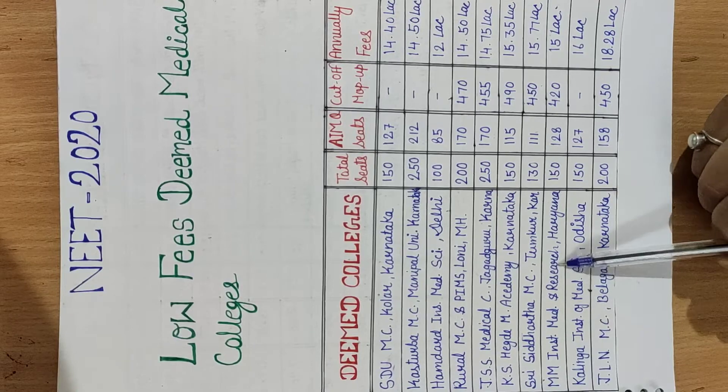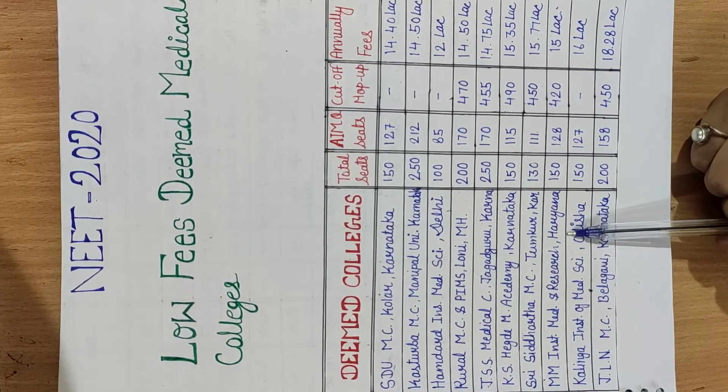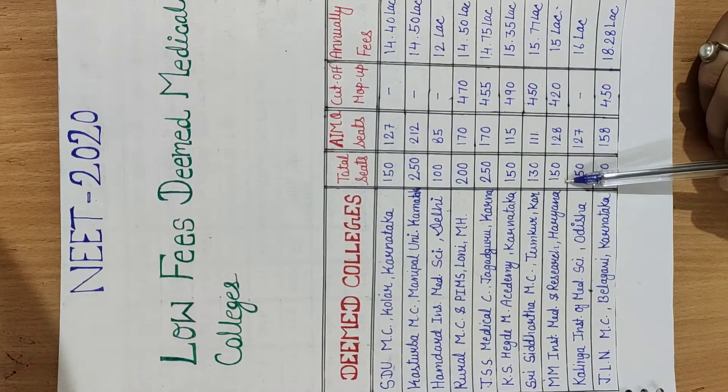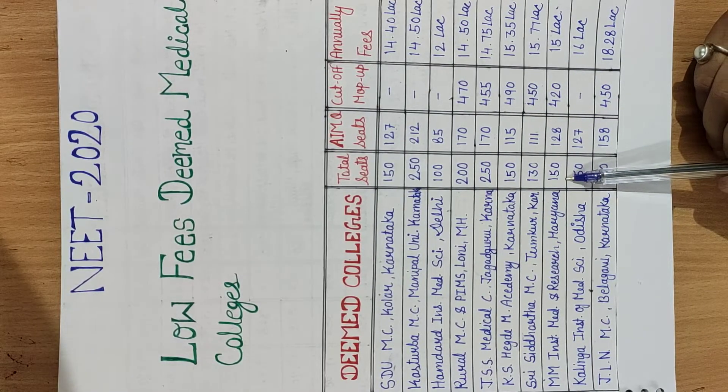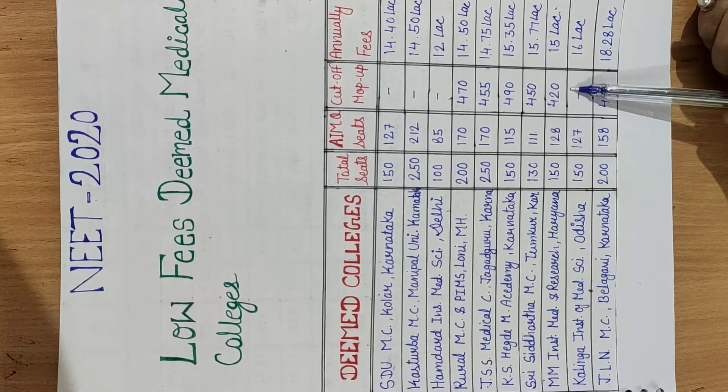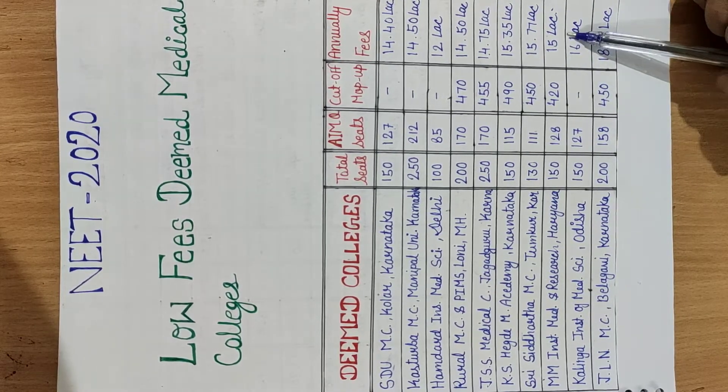The next college is MM Institute of Medical Sciences and Research, Haryana. This is also a Deemed college. It has total seats of 150, All India Management Quota seats of 128, mop-up cut-off of 420, and annual fees of 15 lakh.